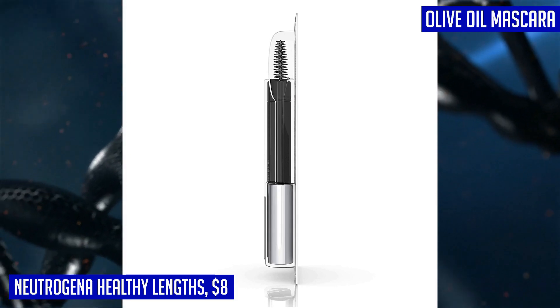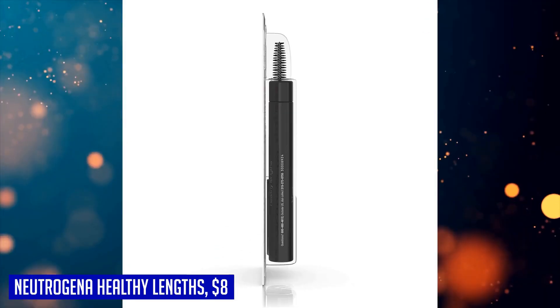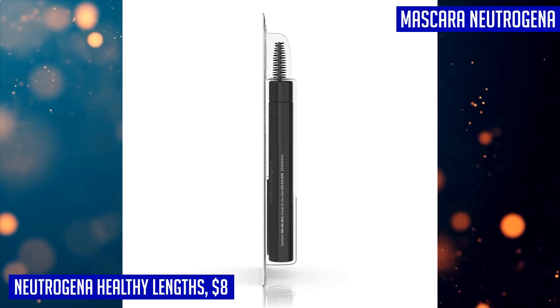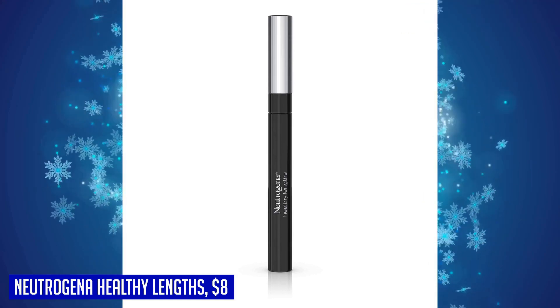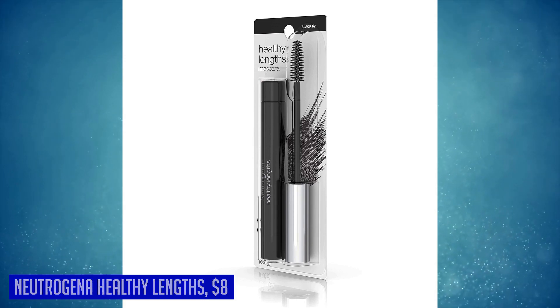When it's time to remove the mascara, simply use the Neutrogena oil-free eye makeup remover or soap and water. Upgrade your makeup routine with Neutrogena Healthy Lengths Mascara and achieve longer, healthier lashes with every application. Sheena from Canada gave this product five stars and said this mascara is excellent and goes on smooth.